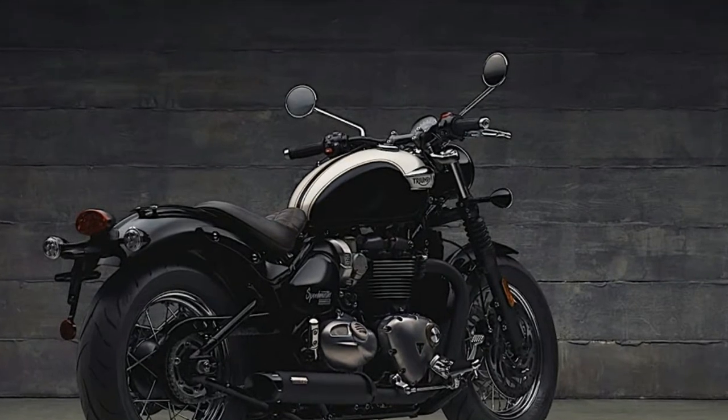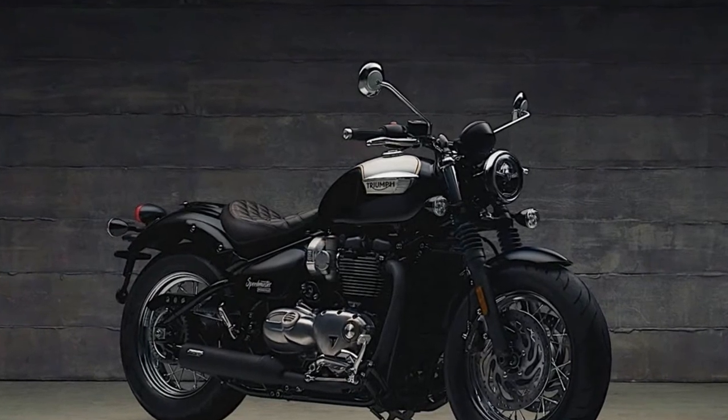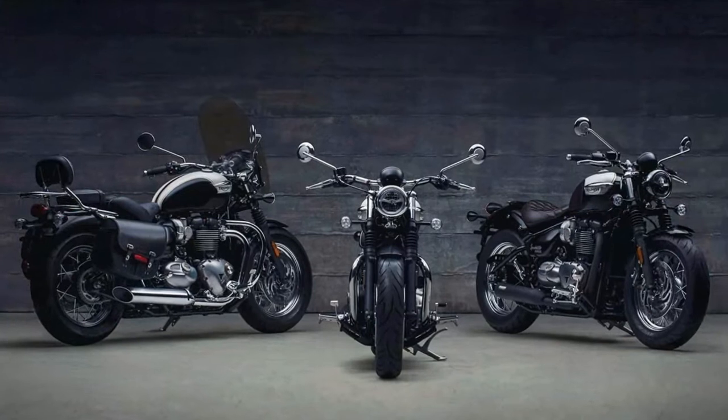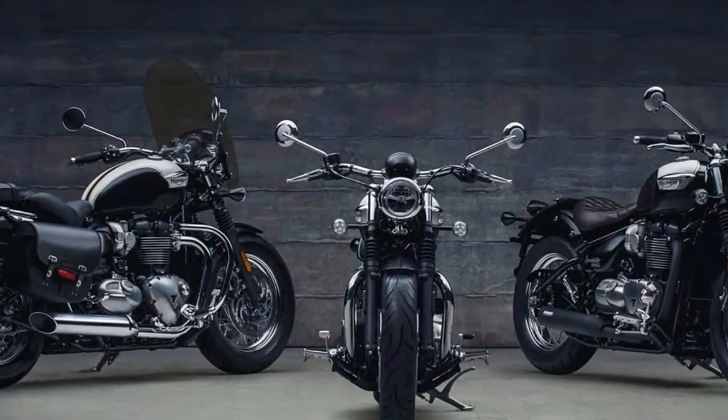Like the Bobber Black, the Speedmaster comes fitted with fat 16-inch tires and wire-spoke wheels front and rear, and shares the dual-disc front brake system with the newest Bobber, Brembo calipers and all. Suspension tuning, however, is different with a 41mm...